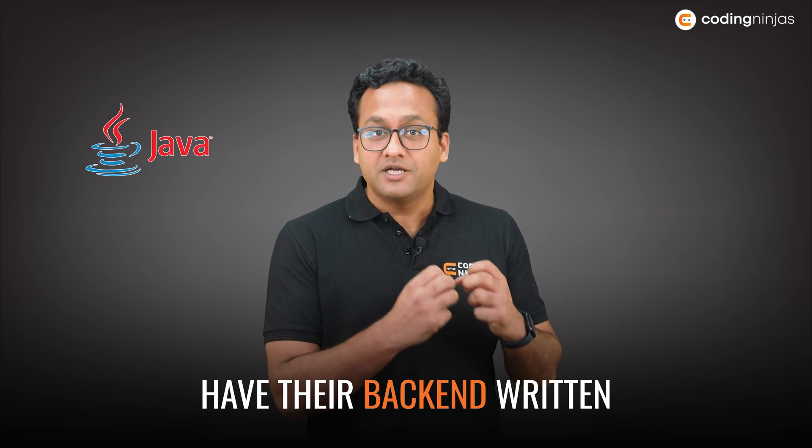Java Spring Boot is an amazing technology which has been around for a long, long period. If you look at the kind of companies using Java Spring Boot, you'll find that almost all major companies have their back-end written in Java Spring Boot.